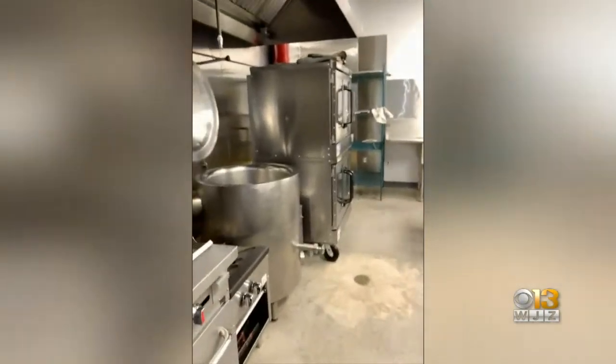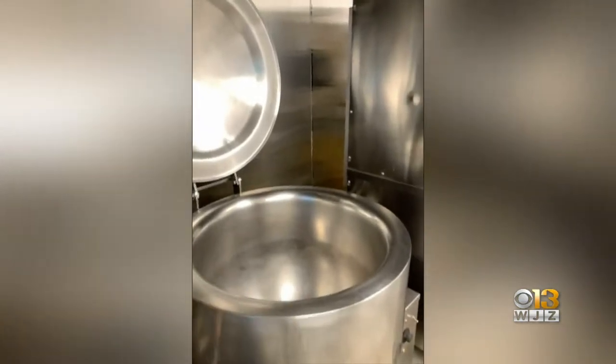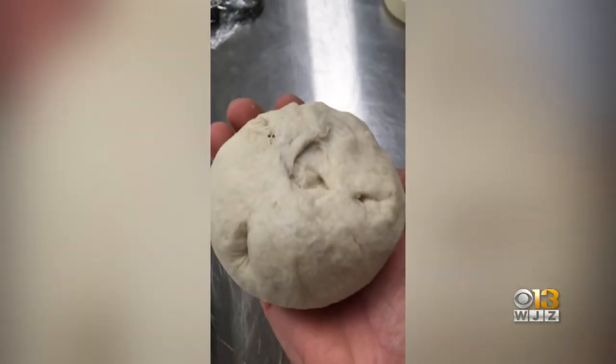Everything is made by hand. We boil them. One of our taglines is, yes, we boil them — because there's a good amount of debate as to whether a bagel is real unless you boil it. Our bagels are hand-rolled. They're dense, chewy, old-school bagels that you can get a jaw workout with.